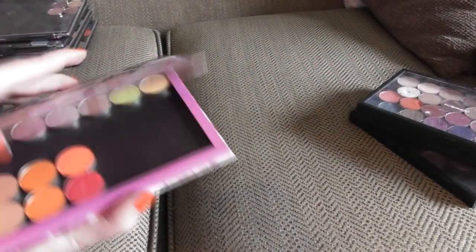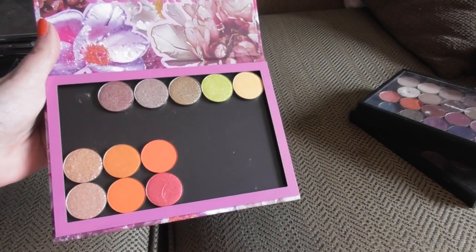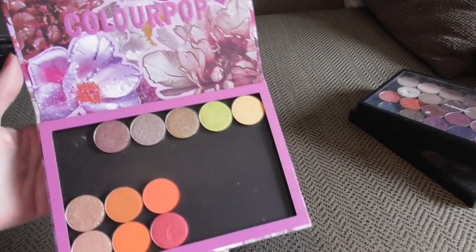I have some Colourpop shadows — these are all fairly recent purchases and I haven't actually had a chance to play with them yet, so that's why they look all brand spanking new. I've only swatched them.